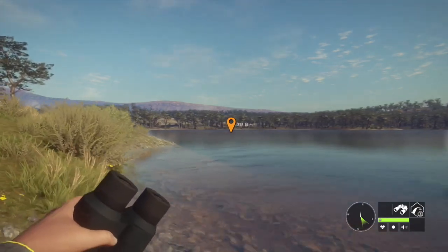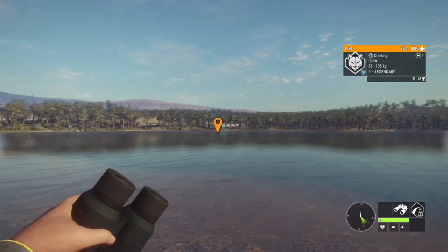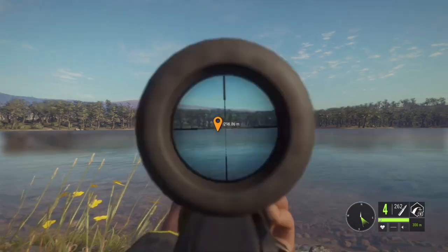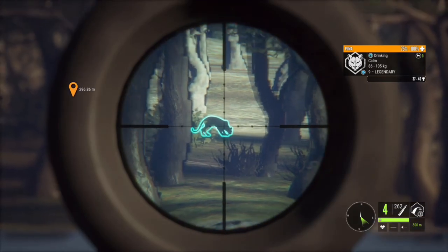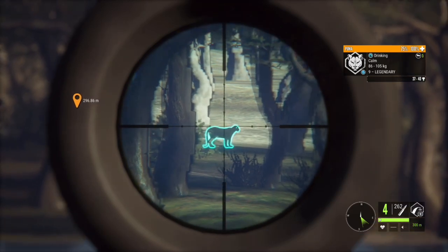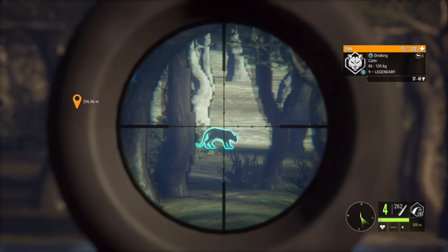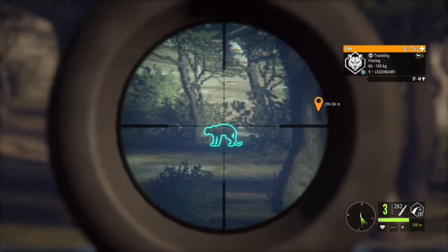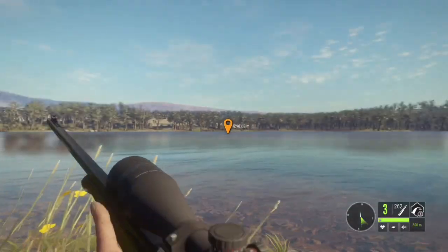I want to get as close as I can — I prefer to take a 200 meter shot over a 300. But because of the water I don't think I'm going to get much closer, so this is going to have to do. He's just drinking away. We need to get a nice steady shot — hold my breath for a sec. That ought to do it — yes! He's piled up, let's go see.